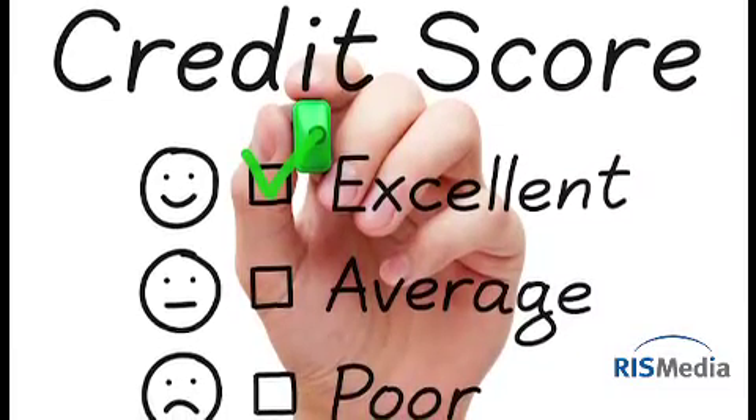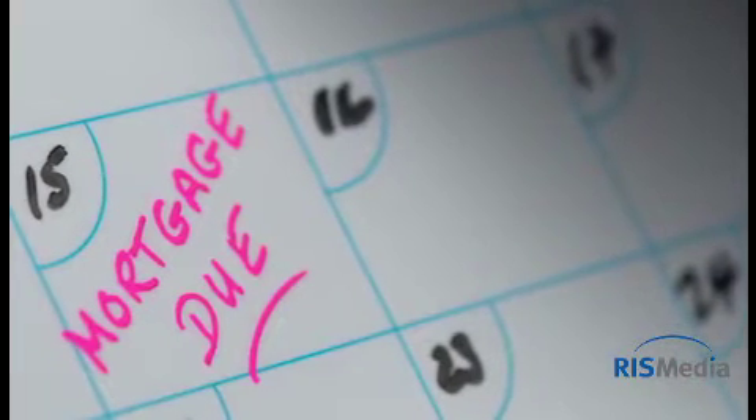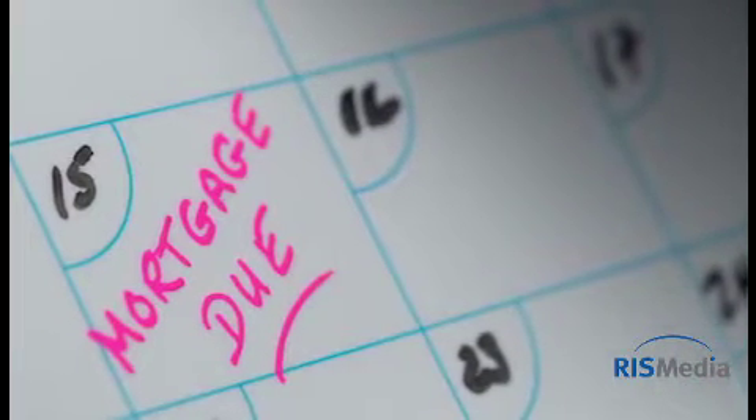Start with a strong credit score — one of the first things lenders look at. Make payments on time, as even small mistakes may take some time to clear from credit scores.